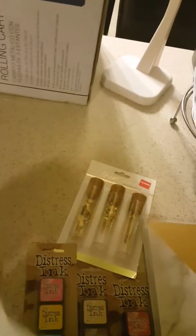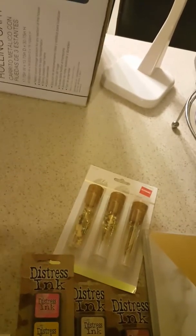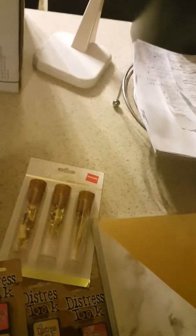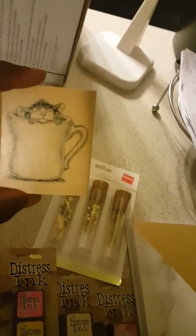I got these additional stamps, and I also got these little matchboxes — I haven't decided exactly what I'm going to do with them, but they were cute so I got those. And that's it for Michael's.